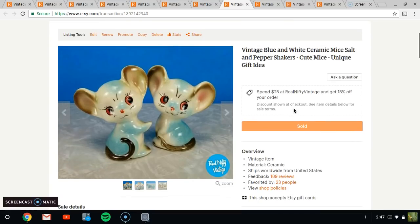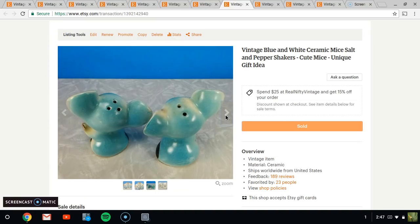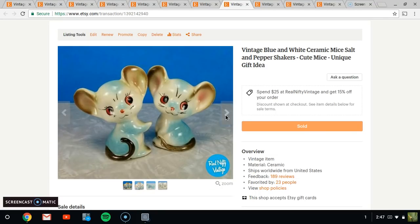Next up, we have these cute little mice — I would say they're kitschy or anthropomorphic. I didn't even put that in the title, but they sold for $14.95. They are in really, really nice shape. Very cool.